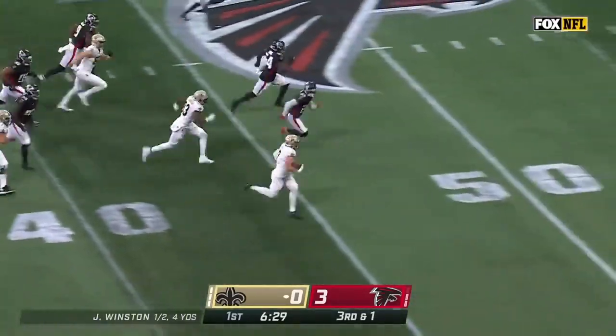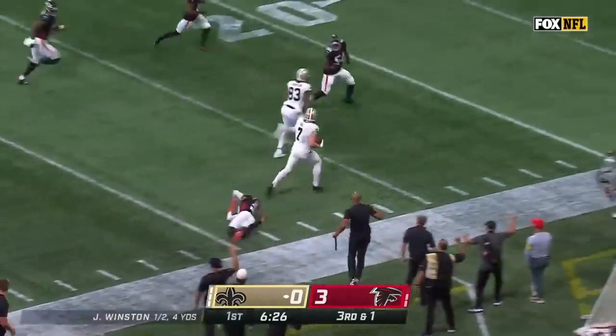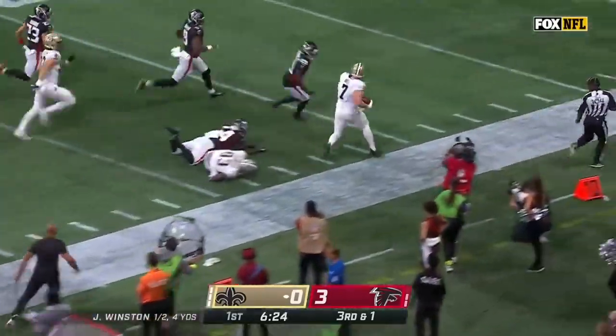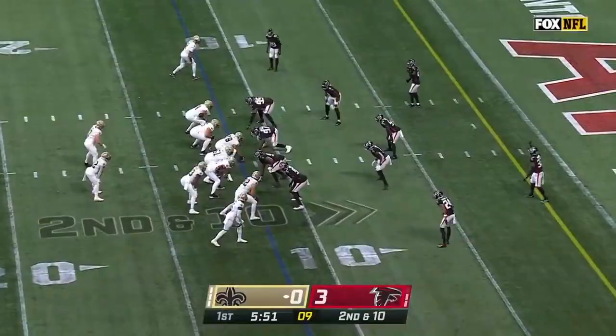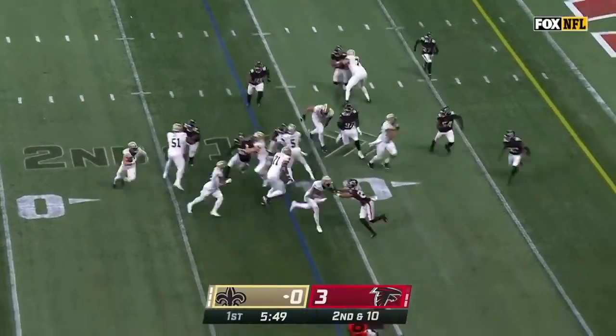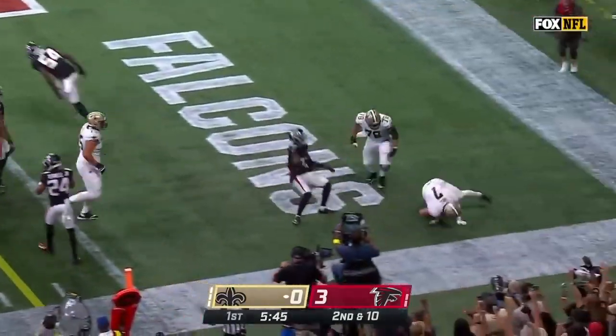Throw it down at one as Taysom Hill took the snap. First down and a lot more. Still on his feet, inside the 20, down the sideline and finally forced out of bounds. Winston lined up wide to the left as Hill takes the snap — inside the 10, the 5... Touchdown.